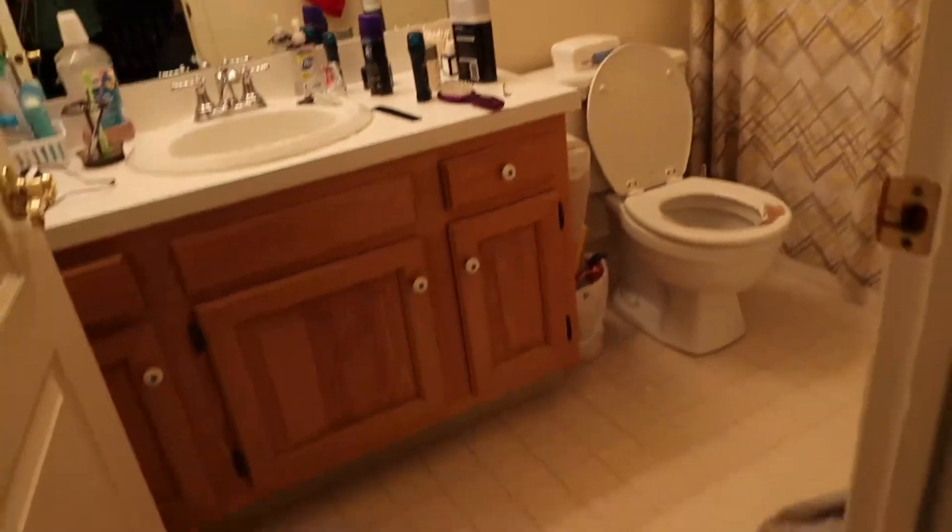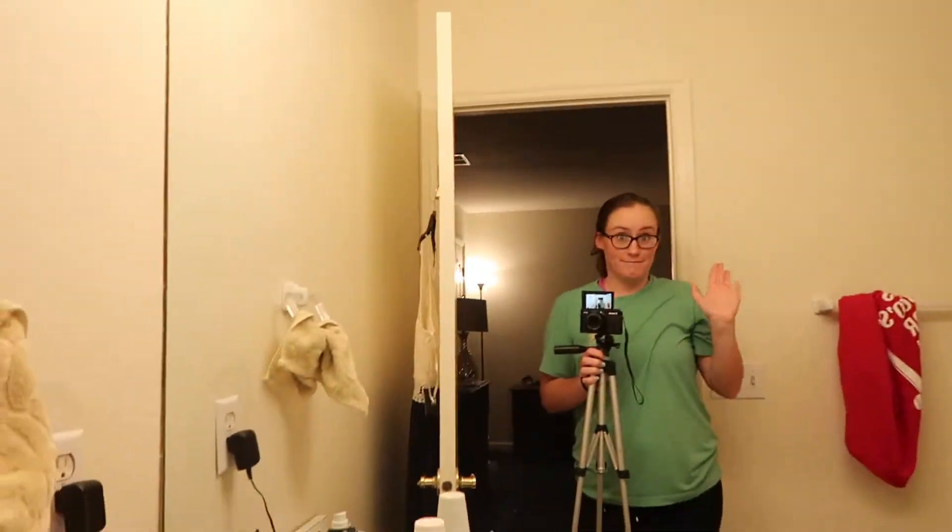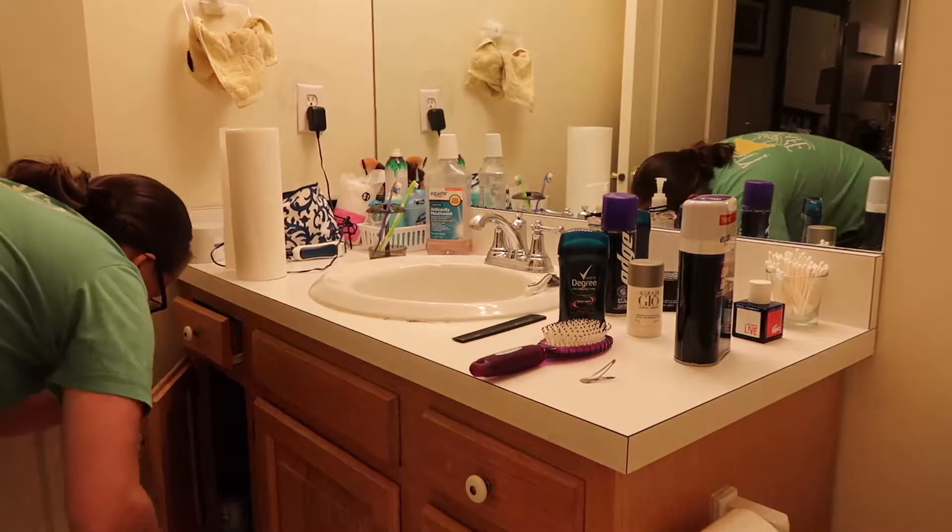I'm here today to do a cleaning video. I'm going to be cleaning our master bathroom. As you can see it is pretty messy right now — the counters are dirty, the bathtub is dirty, the floors, the whole nine. So it's time to clean it.